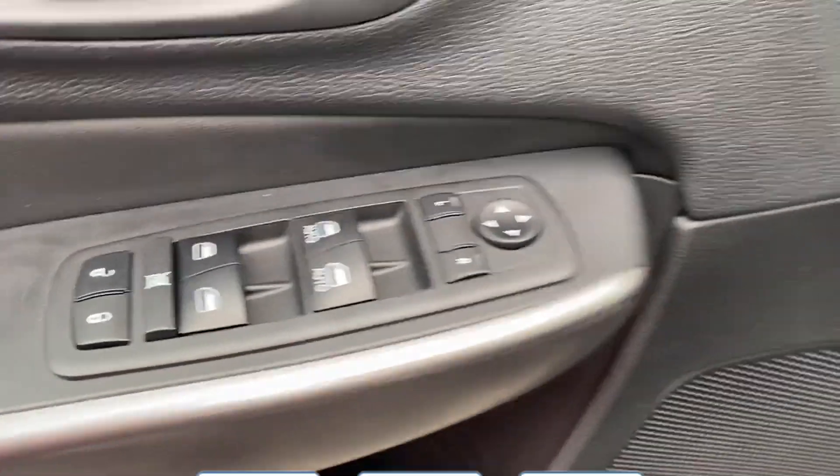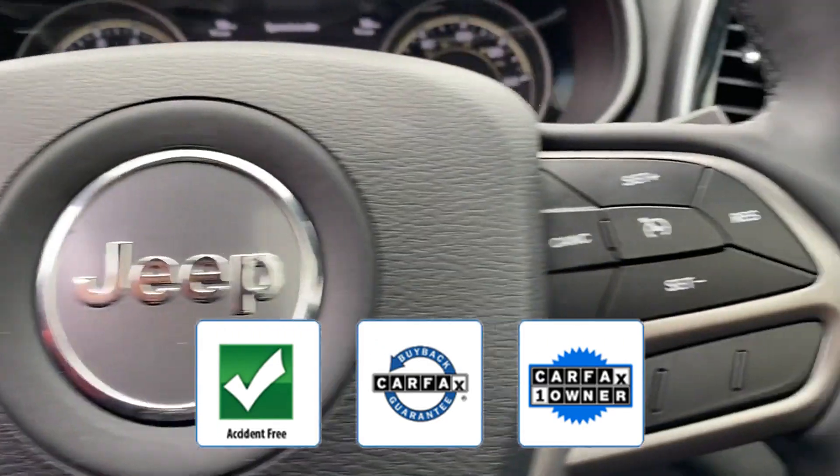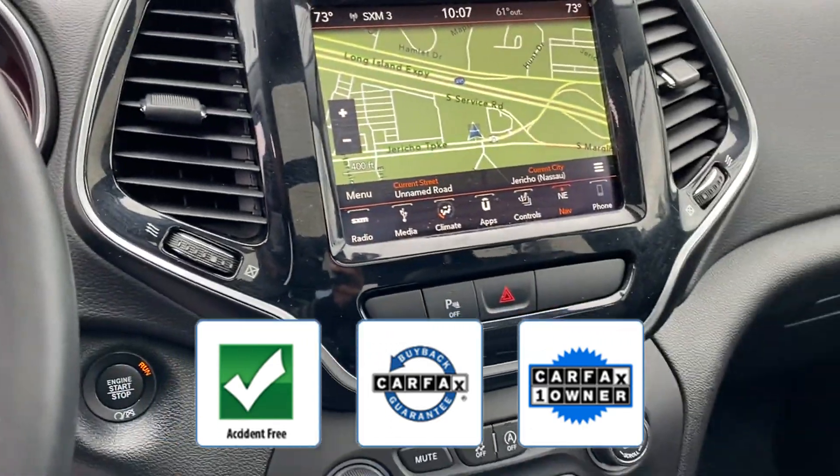Parking aid sensor. This vehicle is accident-free, qualifies for the Carfax buyback guarantee, and is a Carfax one-owner vehicle.